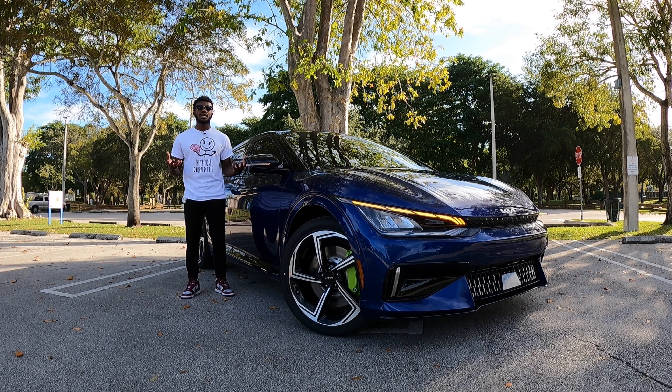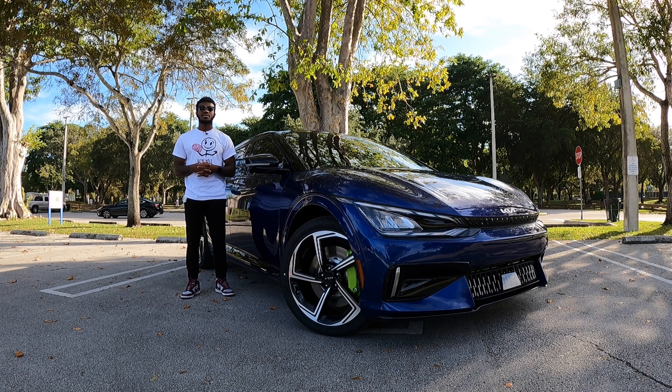If you guys are in the market for a Kia, be sure to check out Southday Kia and ask for Cello or Tony, and they will get you into your next vehicle.